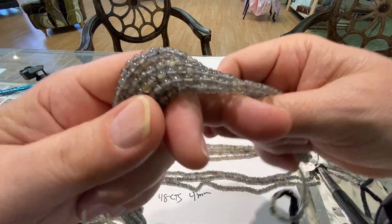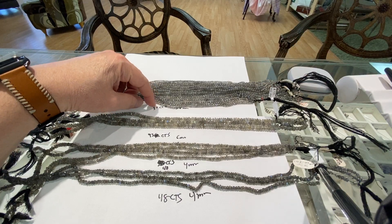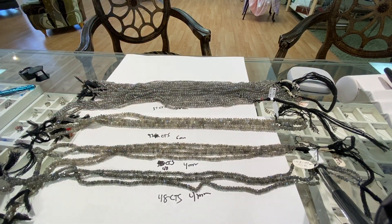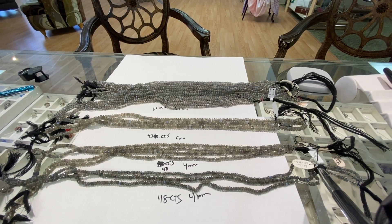So we've got the rounds — they're 3.8 to 4mm. They're 37 carats a strand. You can see we wrote 37 down here. They're going to be 75 cents a carat, so you're looking at about $27.75 a strand. Heck of a deal.